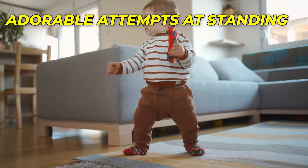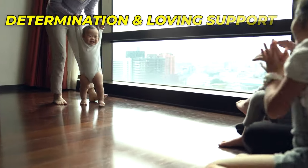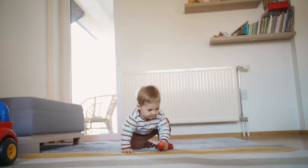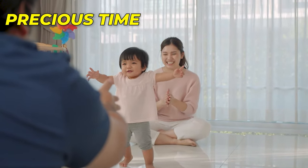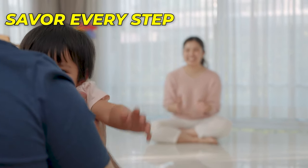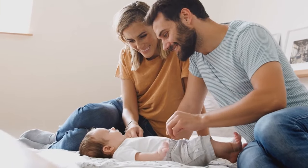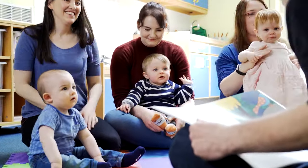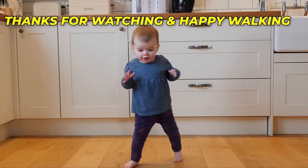From those adorable attempts at standing to those heartwarming first steps, each achievement is a testament to their determination and your loving support. Witnessing your baby's first steps is a truly magical experience that fills your heart with pride and joy. Embrace this precious time with your little one, and savor every step as they venture into the world on their own two feet. If you found this video helpful, please share, like, and subscribe to support us and continue making valuable content on baby and parenting tips. Thank you for being a part of our growing community — thanks for watching and happy walking!